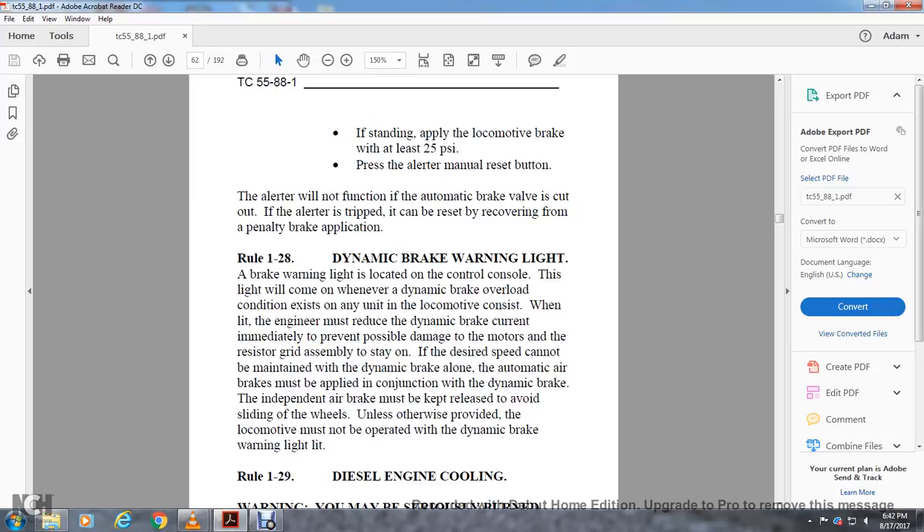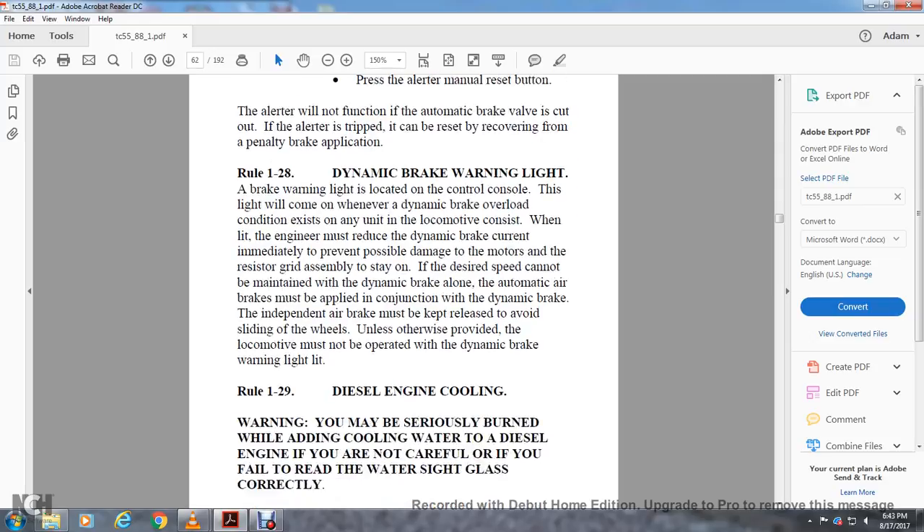Rule 1-28: Dynamic Braking Warning Light. This light is located on the control console and will come on whenever the dynamic brake is overloaded. When this condition exists on any unit in the consist, the engineer must reduce the dynamic brake. If the required brake cannot be maintained with dynamic brake alone, automatic air brakes must be applied in conjunction with the dynamic brake. Independent air brakes must be kept released to avoid sliding wheels unless otherwise specified. The locomotive must not be operated with the dynamic brake warning light lit.